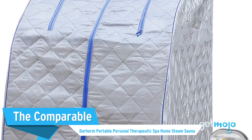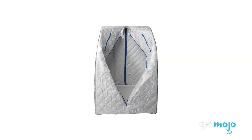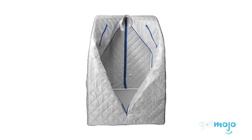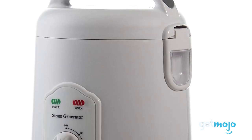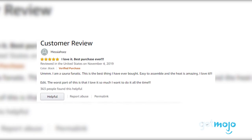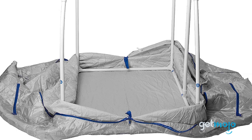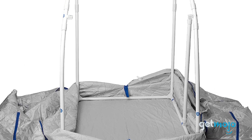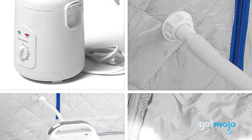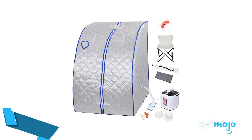The Comparable: Durherm Portable Personal Therapeutic Spa Home Steam Sauna. Offering a similarly tranquil experience, this home sauna utilizes steam heat rather than infrared. Just pour water into the steam generator and you're good to go. Reviewers love the easy assembly of this pick, as the frame and cover are able to be set up and taken apart with ease for storage purposes when not in use. If you prefer a moist heat while unwinding, this product from Durherm is an excellent choice.